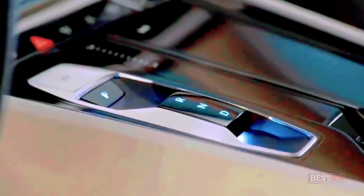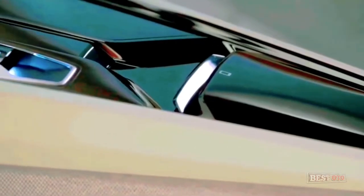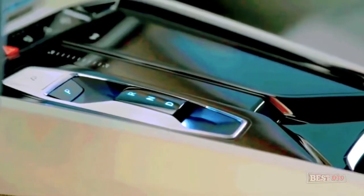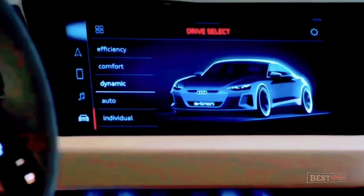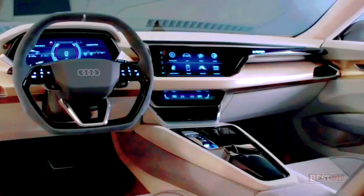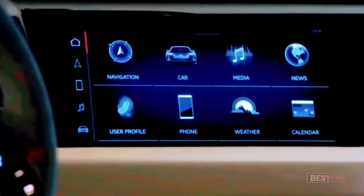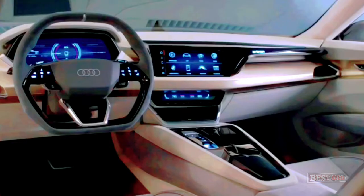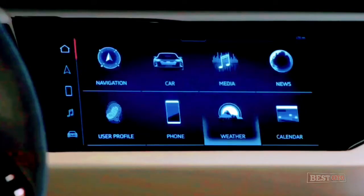Returning to the arresting design: this fastback 4-door sedan, currently only launched in concept form, sits low to the ground and has a broad stance. The single-frame grille features three different horizontal strips, while the headlights and taillights display dramatic LED details. The production version, hopefully, will not stray too far from this extraordinary design. The striking interior features expansive digital displays, with enough space for adults in the back, built on current Audi design language.